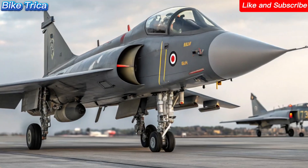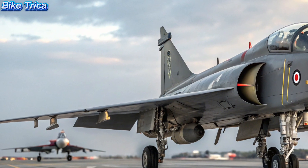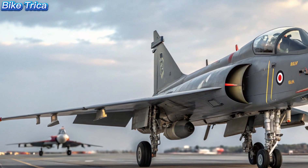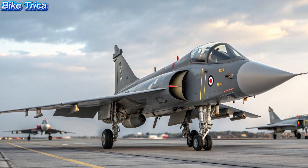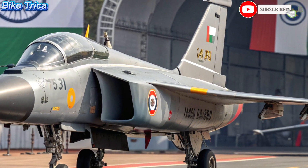Strategic importance for India: the Tejas MK2 is more than just a fighter jet — it's a symbol of self-reliance and a major boost to indigenous defense production under the Make in India initiative. That's all about the new 2026 HAL Tejas MK2, a powerful step forward for India's defense technology.